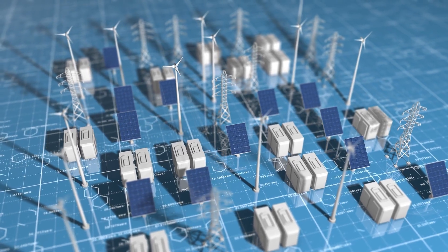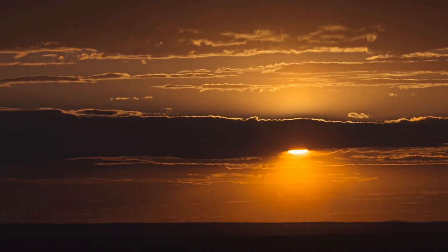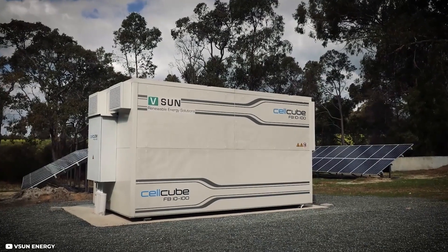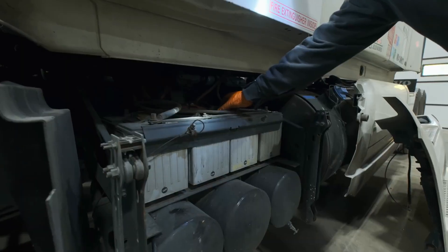Now let's shift to grid storage. We need big batteries to store energy from sources like solar panels for when the sun isn't shining and to balance out the ups and downs of renewable energy. For these massive batteries, safety is crucial, and we have a lot more space to work with compared to devices like cars.